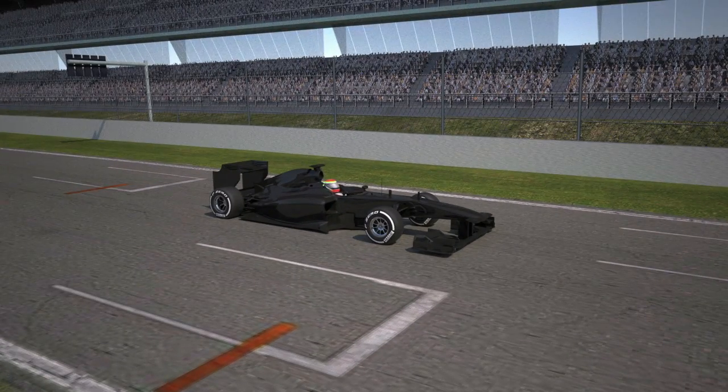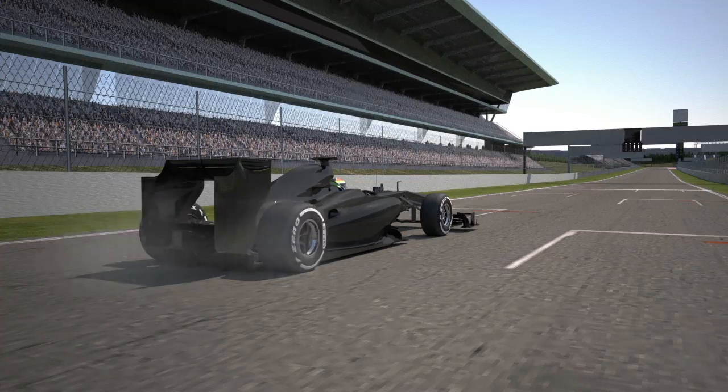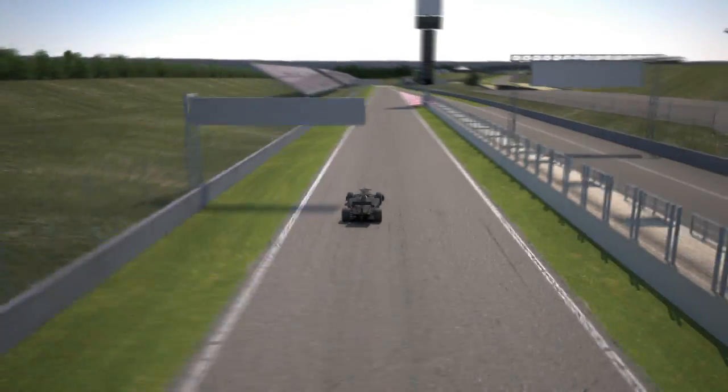Barcelona: abrasive asphalt, high temperatures, and long corners. These are the characteristics that lead to a high degree of tyre wear and significant lateral loads on the structure.